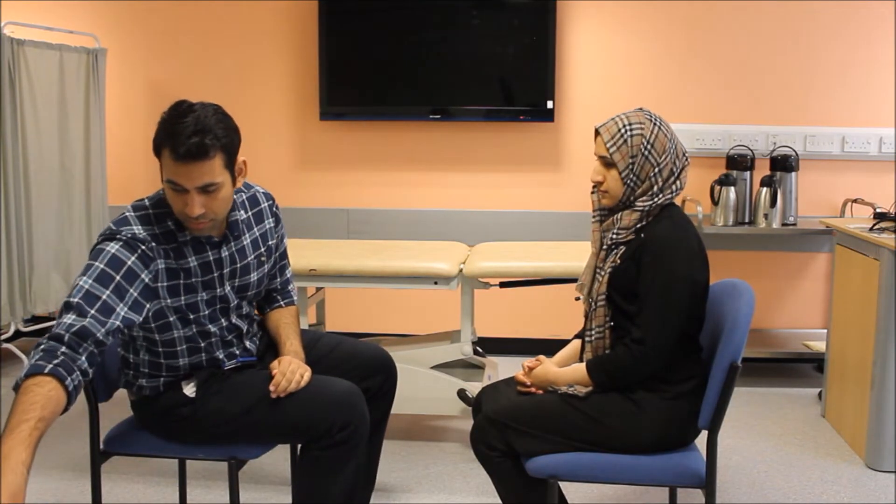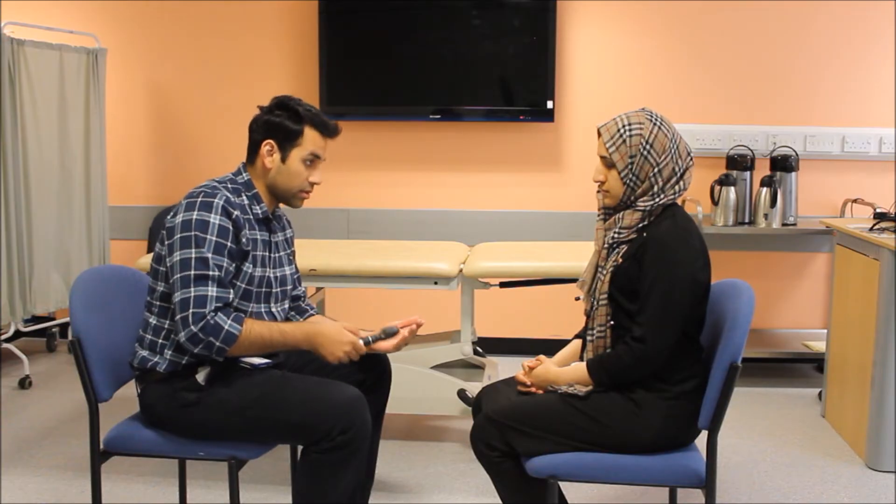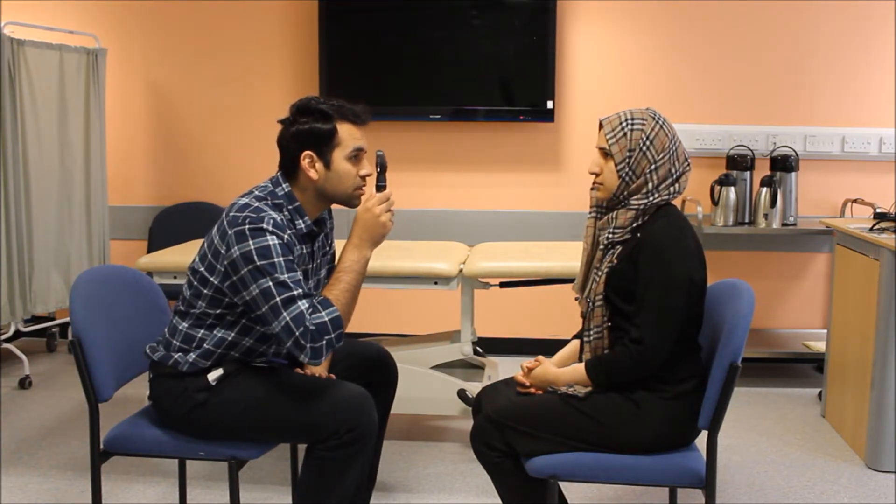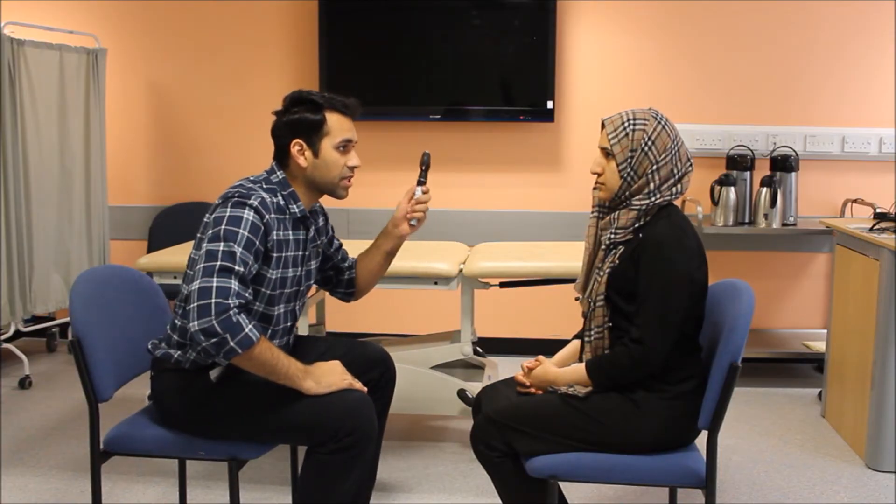What I'm going to do now is shine some light in your eyes and do a couple of tests. Ideally, I would like to dim the lights of this room. This is an ophthalmoscope. Just bear with me. Can you please look at a point right behind me again? The red reflex is positive in the left eye of my patient. Thank you very much for that.